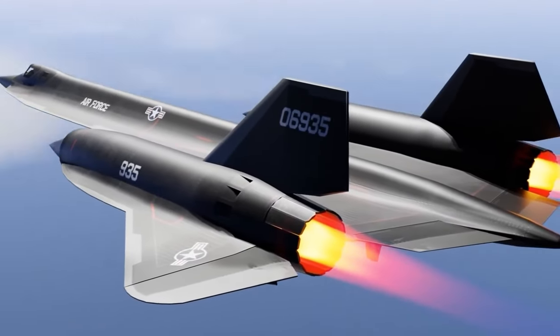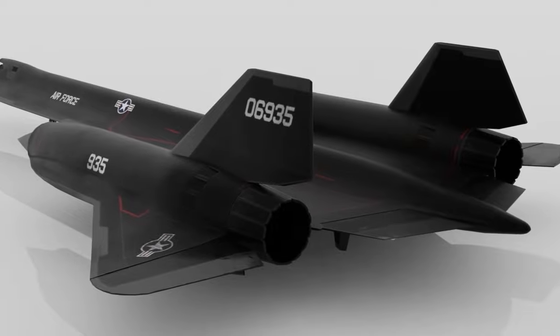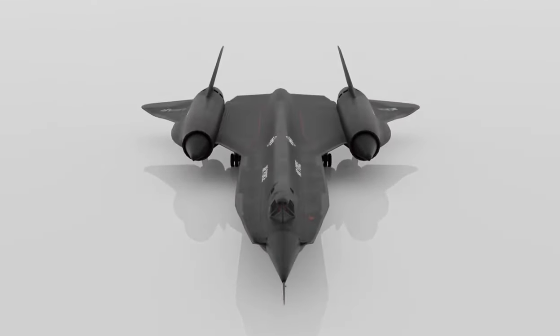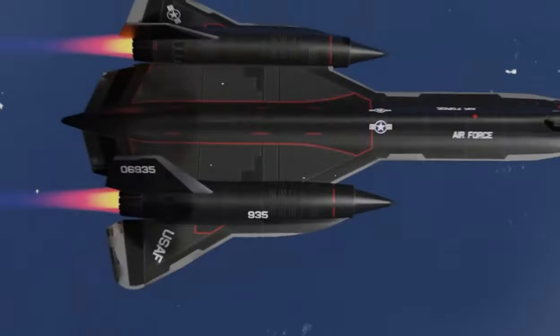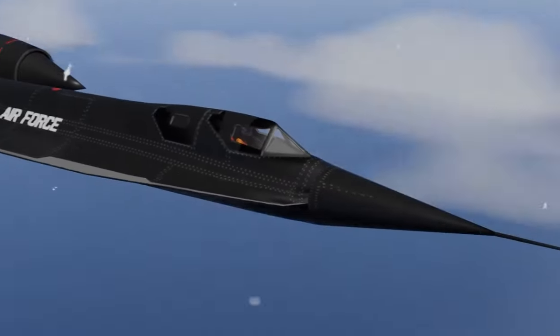Despite its impressive performance, the YF-12A was never used in combat. However, it did set several speed and altitude records during its time in service, and it remains one of the most fascinating planes ever built. For anyone interested in aviation history or just the sheer thrill of speed, the Lockheed YF-12A is a true marvel of engineering that is sure to impress.